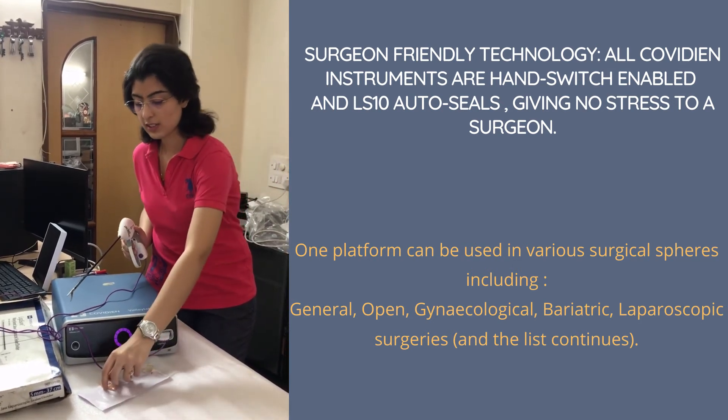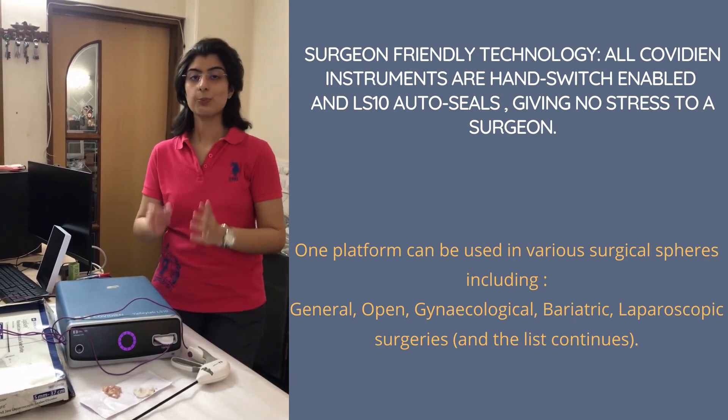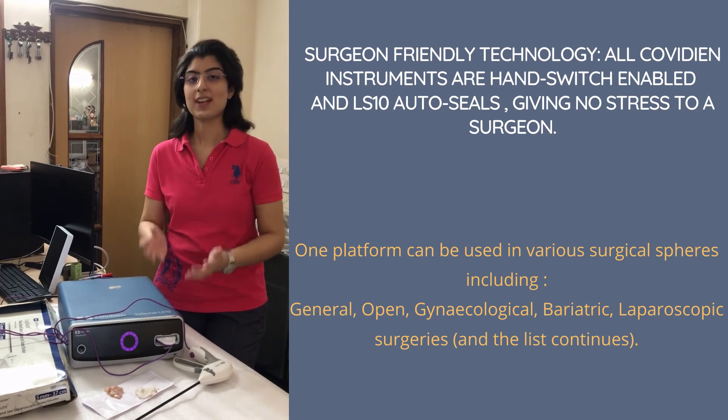There is no burning — and this is what a surgeon wants: the best results from surgery.